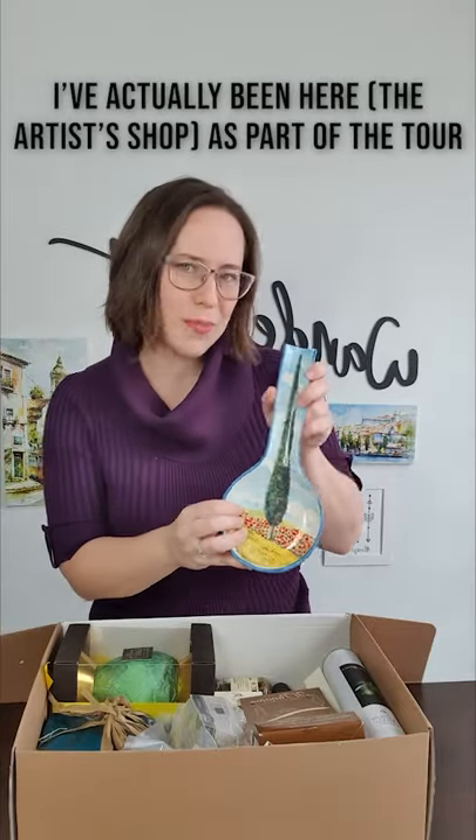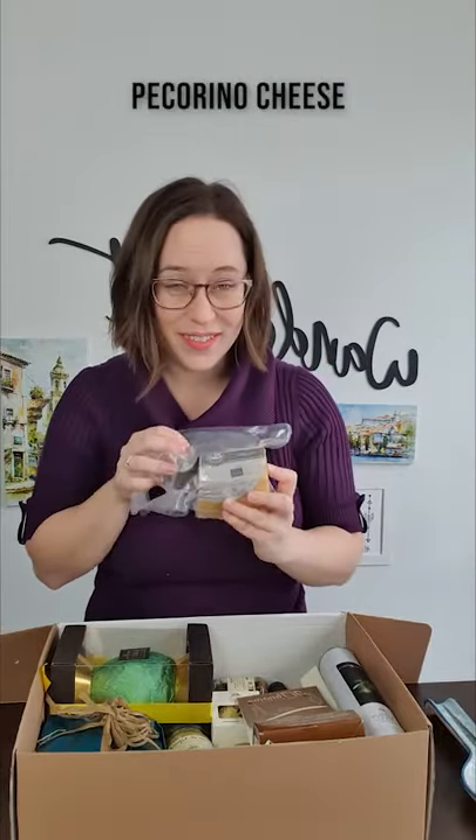I've actually been here as part of our tour. Pecorino cheese, almond cookies, artichokes, cream of asparagus.